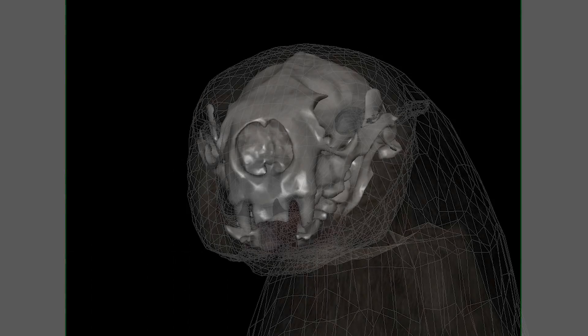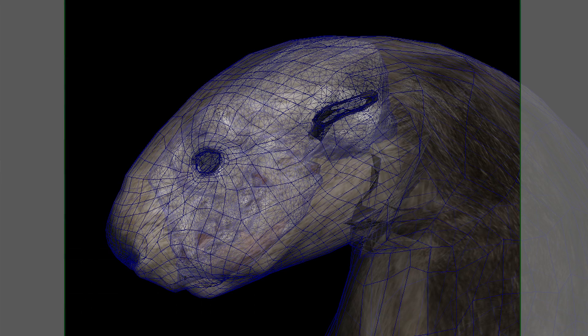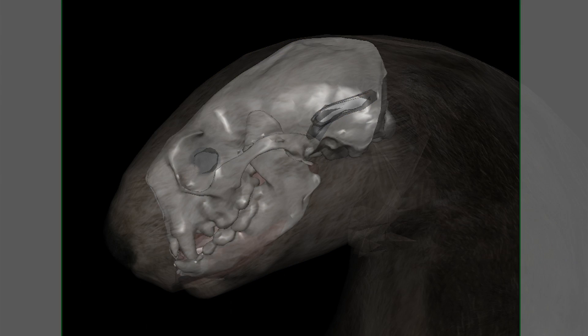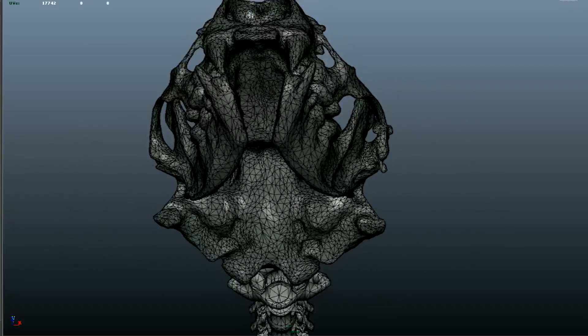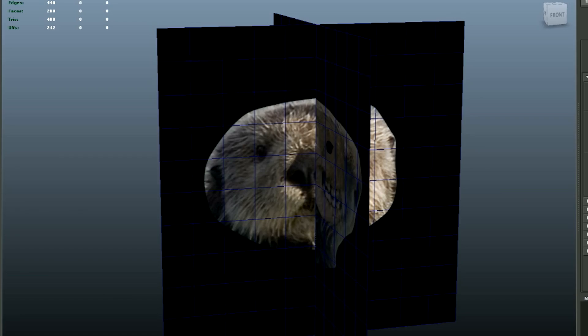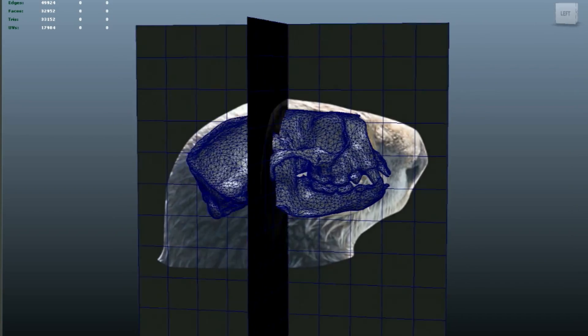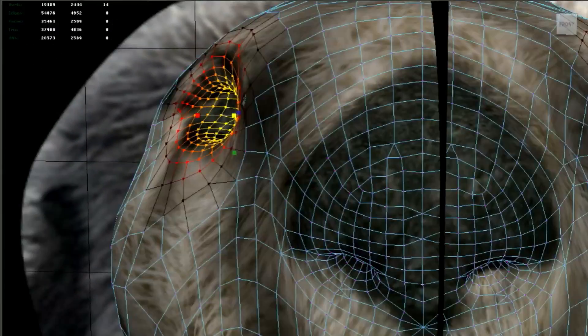Then it's a matter of building the 3D models. We utilize some of the collections here at the Academy whenever we can. The sea otter is a great example of that — we were able to take a sea otter skull that's in our collections and do a 3D scan of it to build a 3D model. And then I used that as sort of the infrastructure for building the actual skin of the otter.